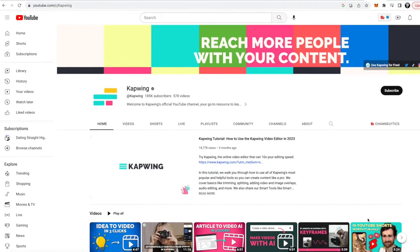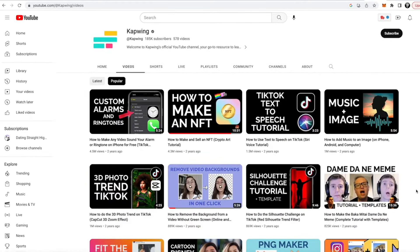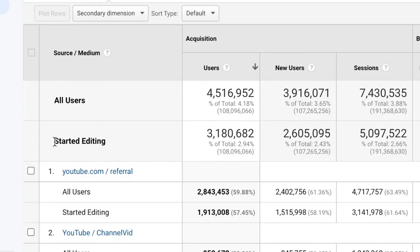You can take a look at Kapwing's main channel and see this to be true. We have gained over a hundred thousand subscribers, have gotten many millions of views on our channel, and have driven millions of creators to our website and to our product to start editing on Kapwing themselves — all through organic content that is not sponsored and that we create in-house.